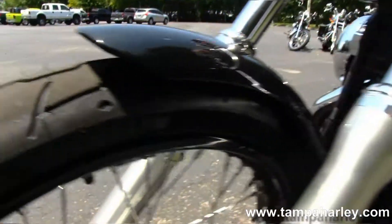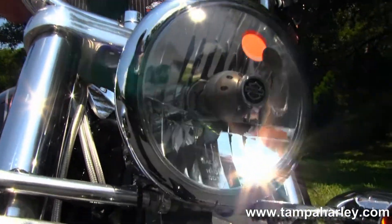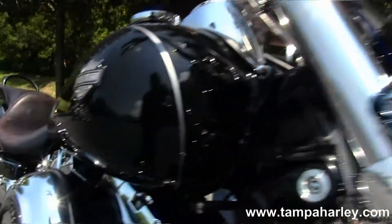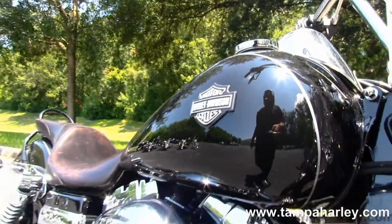This is a used 2012 and carries the balance of the factory warranty. Here at the world famous Gulf Coast Harley-Davidson, all our bikes are fully serviced and safety inspected.